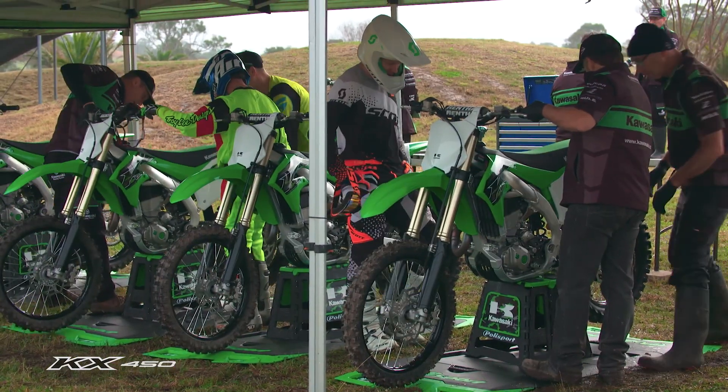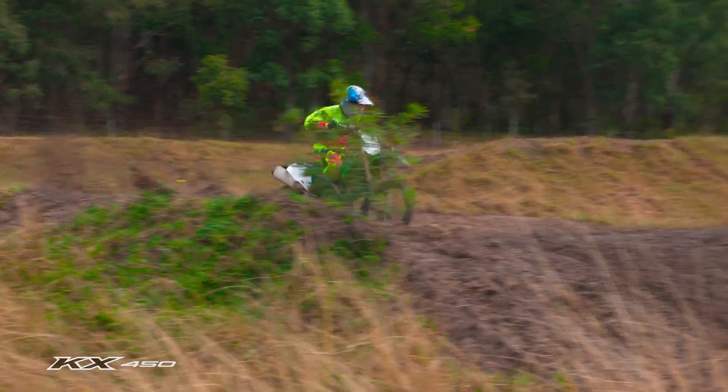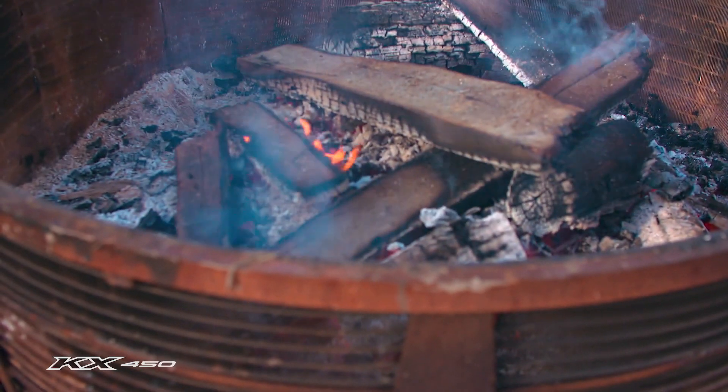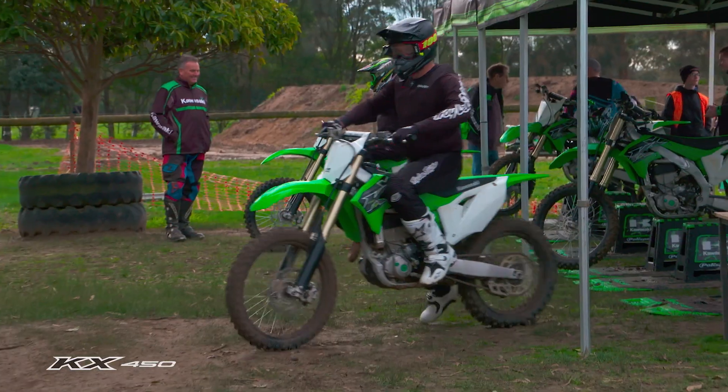The slimmer profile, the stability of it, the usable power — without riding it, they can't actually tell all of our customers about these bikes. So for our VIP customers, they get the full treatment today. All they need to do is turn up and get to ride the bikes.